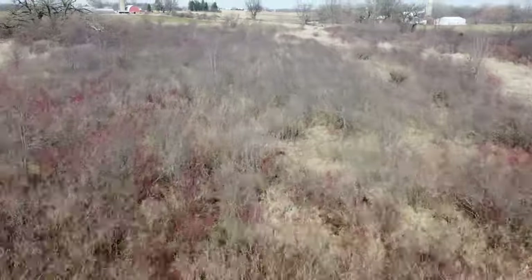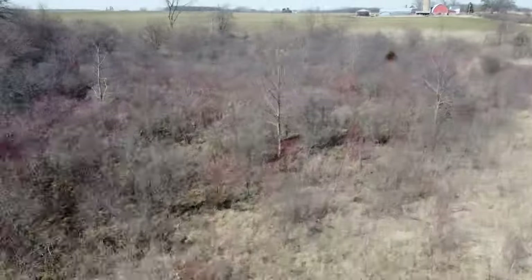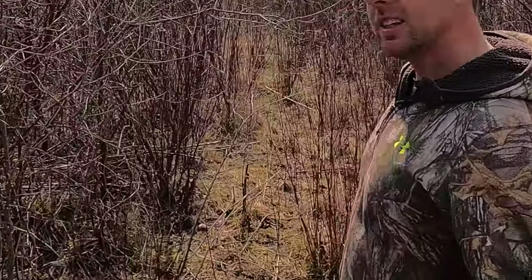This particular farm I hunt is my grandparents' farm — it's an overgrown pasture. I've transplanted a lot and planted a lot more. It's come up great, you can see right behind me here. These are only two years old and they're chest high already.